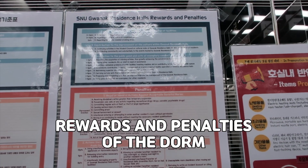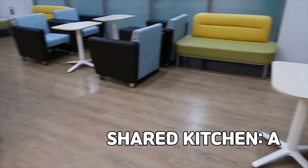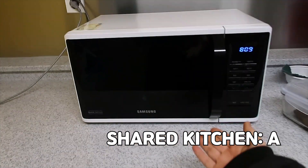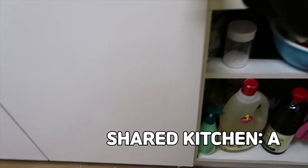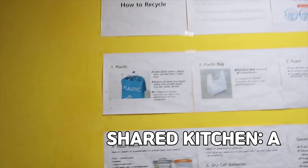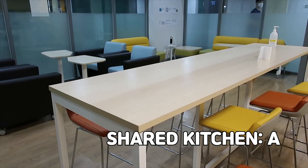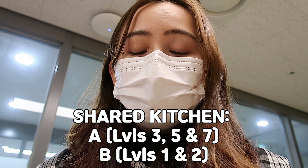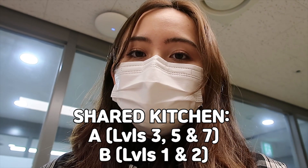So these are the residence halls with rewards and penalties, same as the previous one. This is the kitchen — we have a place to sit and eat, a water dispenser, a microwave, a sink, and an induction cooker. There are two of them. This is the level 2 kitchen; it's a bit smaller. They have kitchens on almost every single floor: levels 1, 2, 3, 5, and 7. The kitchens on levels 1 and 2 are much smaller, but the one on level 7 is a lot bigger.